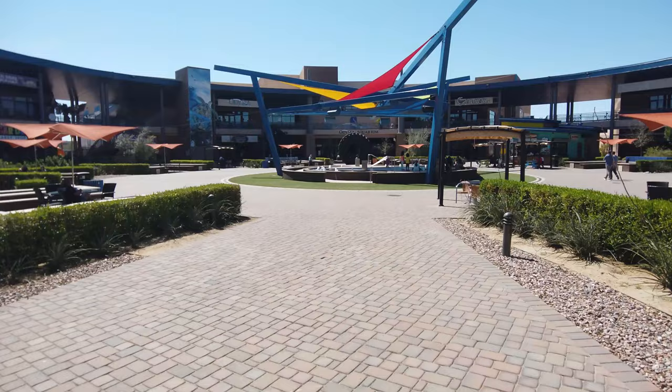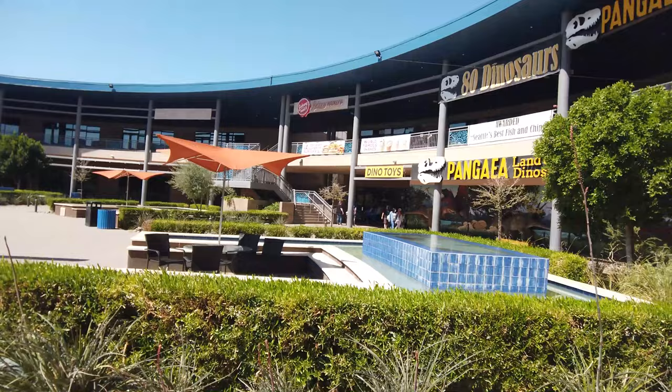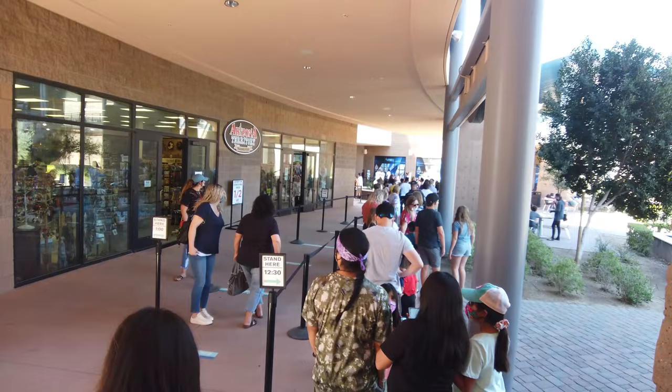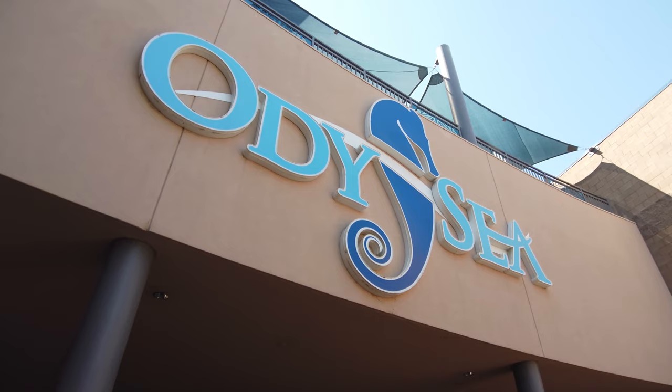When making your way to the aquarium, you'll actually come through this area first. This area is formerly known as the Arizona Boardwalk. There are multiple attractions here such as Ripley's Believe It or Not, Pangea, a Dinosaur Exhibit, and there are also some places to eat. You do have to select an entry time for the aquarium, but the nice thing is you just show up at your entry time and they will start filtering the queue into the exhibit.